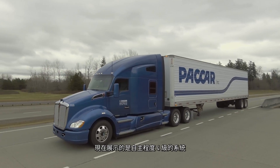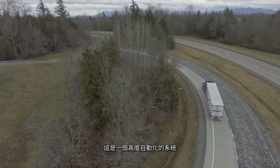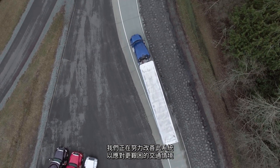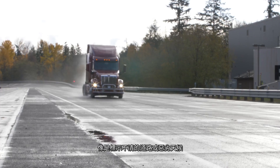What we have here is a demo of the Level 4 system, which is a highly automated system. We are working now to improve that system to handle more challenging conditions, such as poorly marked roads or difficult weather.